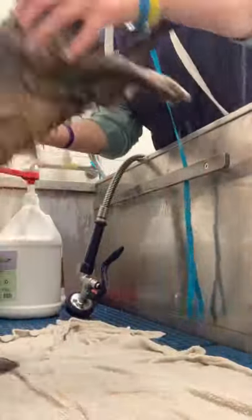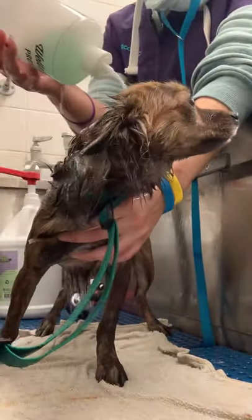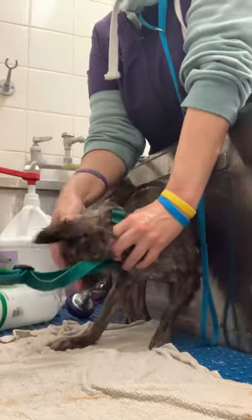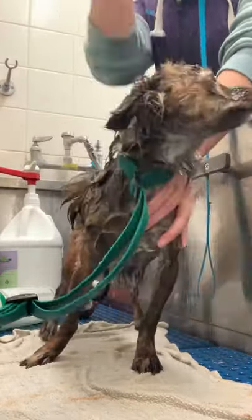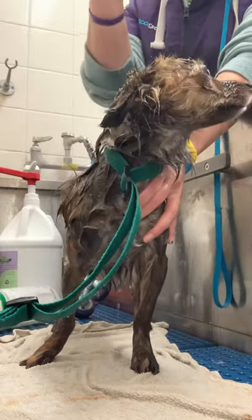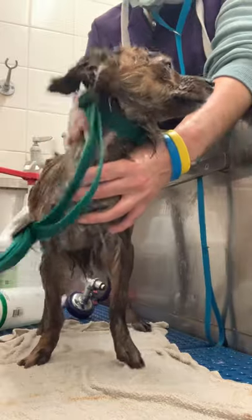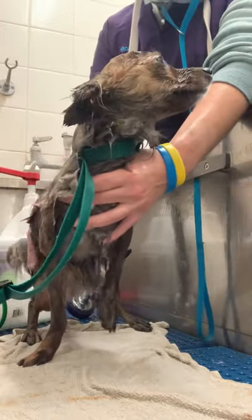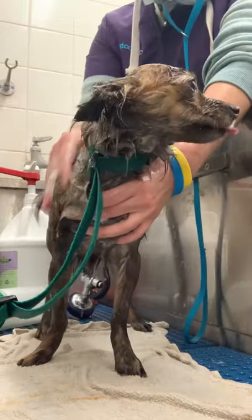He says, 'I do not like this bath and I'm just going to keep on moving and not make this very easy for you at all.' I like to keep my hand on the chest, which makes it difficult because washing with one hand is kind of hard. I'm explaining to my coworker that he's in a constant upward motion — he just wants to go.